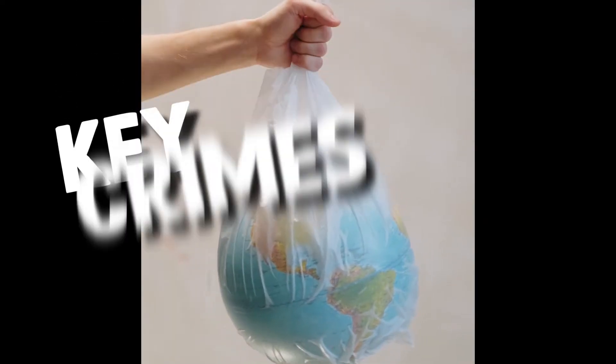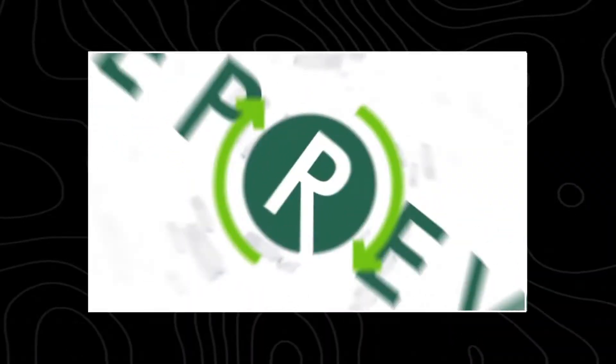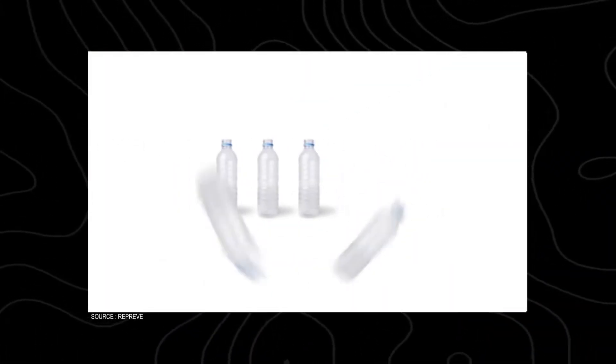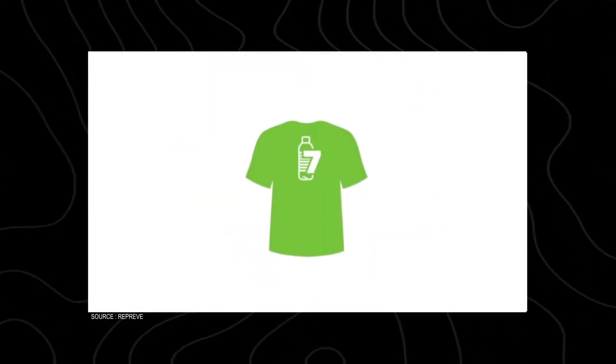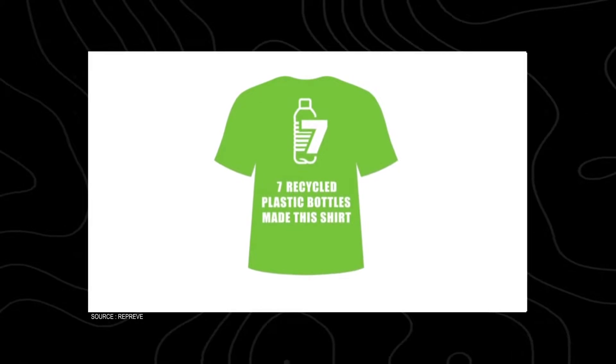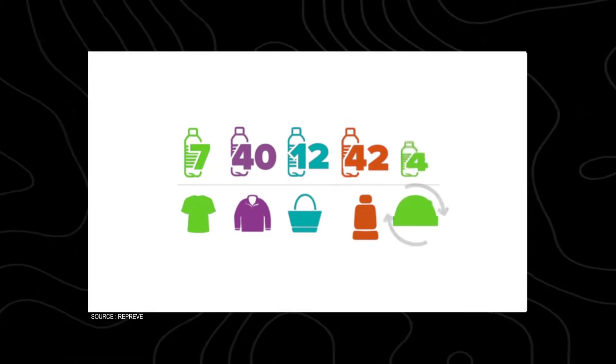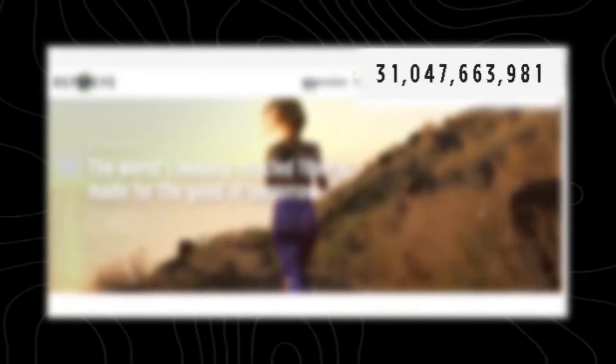One of humanity's key crimes to this planet is how we have littered plastic everywhere. However, there is a company called Repreve which is collecting all of the plastic bottles and other plastics from the oceans and using it to form all sorts of clothes and apparel. If you visit their site, you can see the live counter on how many bottles they have already recycled.